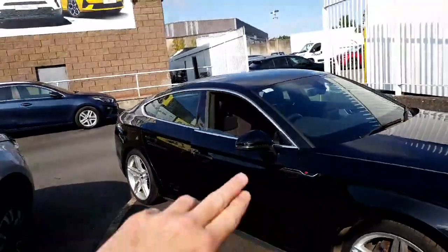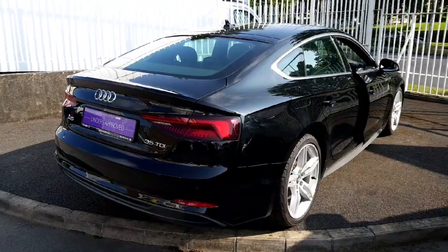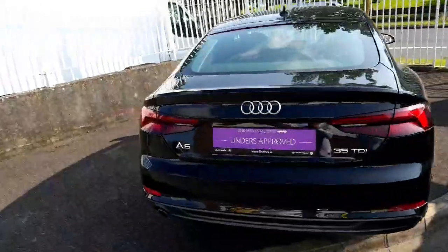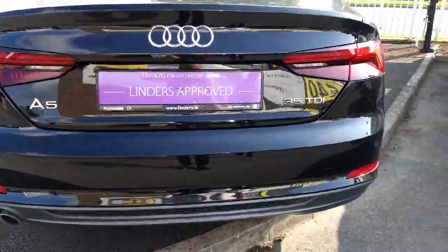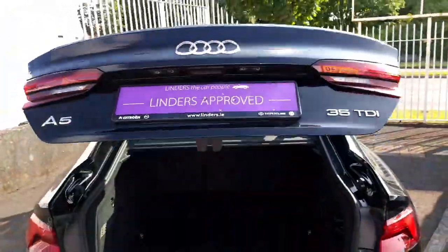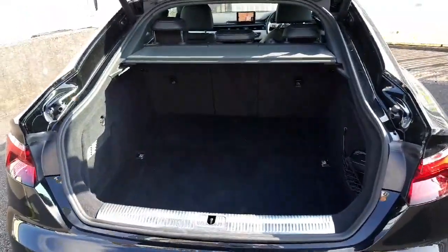Being the Sportback, it is the five-door version as well. Towards the back of the car you can see it has one exhaust on the left-hand side. There's the S-line rear bumper with parking sensors, and LED lights with dynamic indicators.